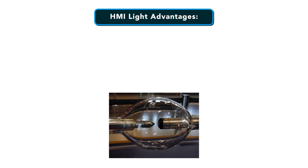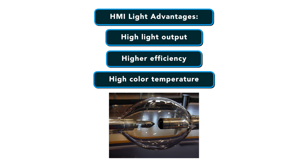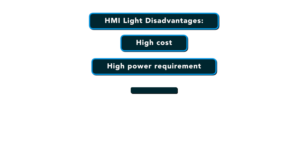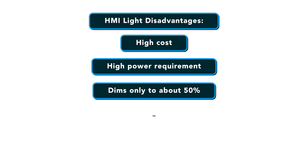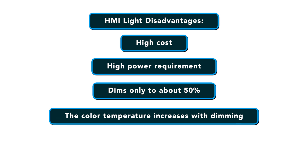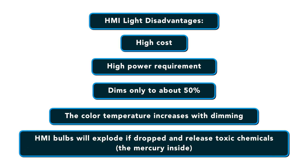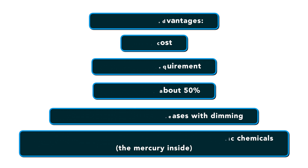The advantages of HMI lights include high light output, higher efficiency and high color temperature. The disadvantages of HMI lights are they have a high cost, a high power requirement, and they dim only to about 50% — the color temperature also increases when you're dimming. HMI bulbs will explode if dropped and release toxic chemicals, specifically the mercury inside.